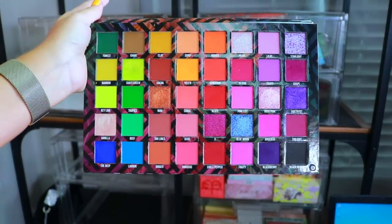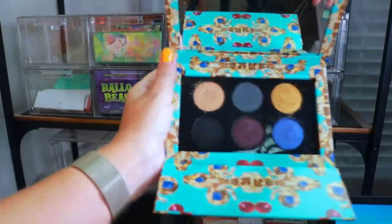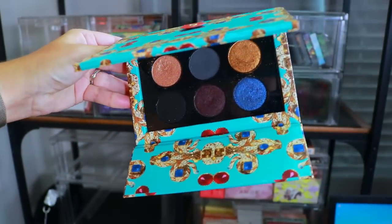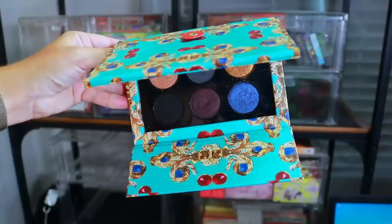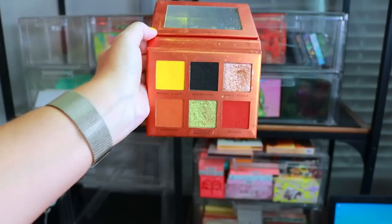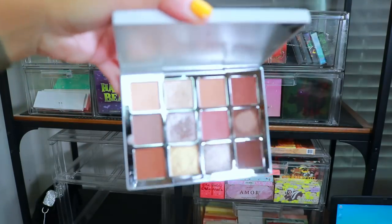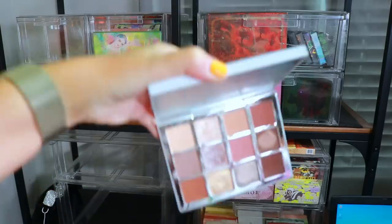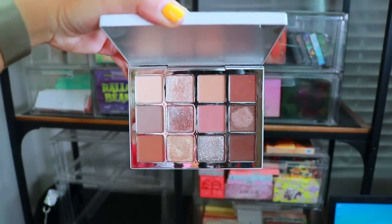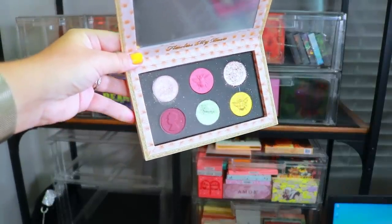This was the first Pat McGrath palette I ever owned — my sister got it for me for Christmas. I don't know if I'll ever use it again, so I'm putting this aside to decide at the end of the video. We have the Coloured Raine Queen Bee palette — absolutely love this palette, not getting rid of this one. We have the Makeup by Mario Ethereal palette — super cute, really beautiful everyday neutral palette, definitely holding on to this one. And up next we have the Pat McGrath Bridgerton palette.